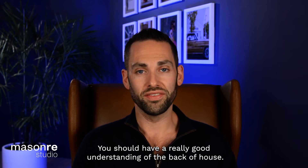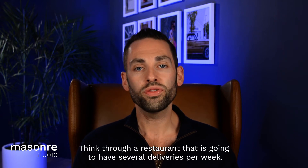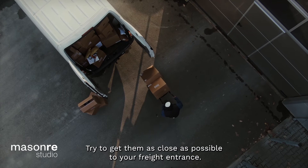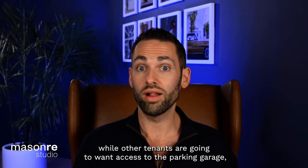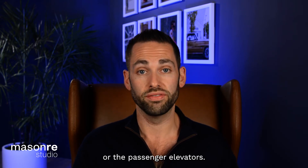You should have a really good understanding of the back of house — you want to create efficiencies for your tenants. Think through a restaurant that is going to have several deliveries per week. Try to get them as close as possible to your freight entrance. They're going to want to understand the distance to the garbage room from their space, while other tenants are going to want access to the parking garage or the passenger elevators.